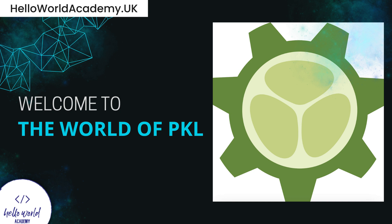Greetings, future tech experts. You're tuned into Hello World Academy, where innovation and coding takes center stage. Today's highlight is none other than Pickle, the programming language from Apple that's making waves.